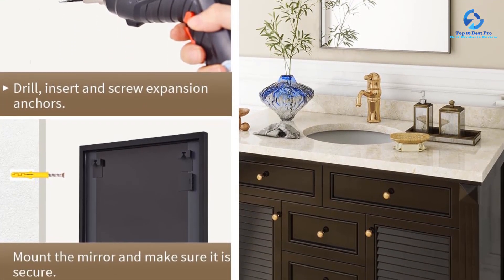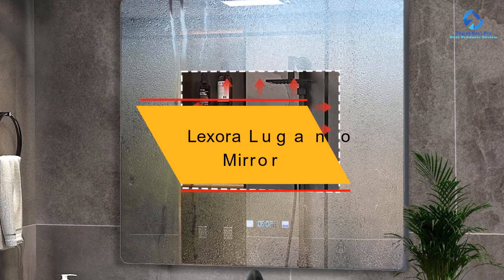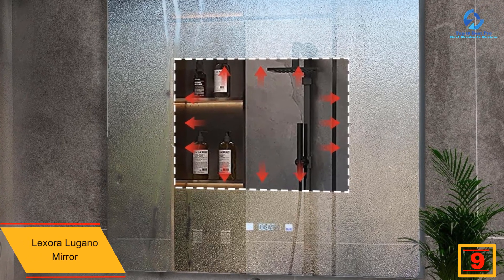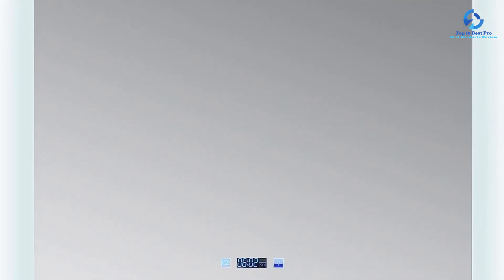Moving on, at number nine we have the Luxora Lugano mirror. The Lugano mirror by Luxora is more than a mirror — it's a statement piece. With its sleek frameless design, LED lighting, and touchscreen controls, the mirror resembles something you might find in a luxe resort or high-end spa. The LED lighting minimizes glare and the defogger ensures a clear reflection even in steamy conditions.